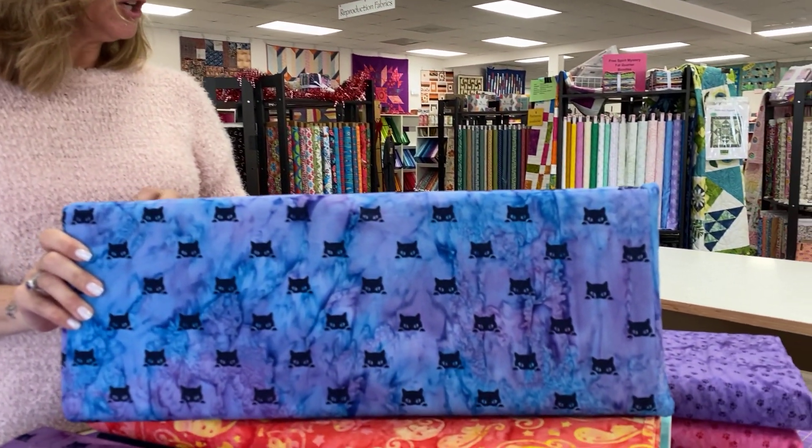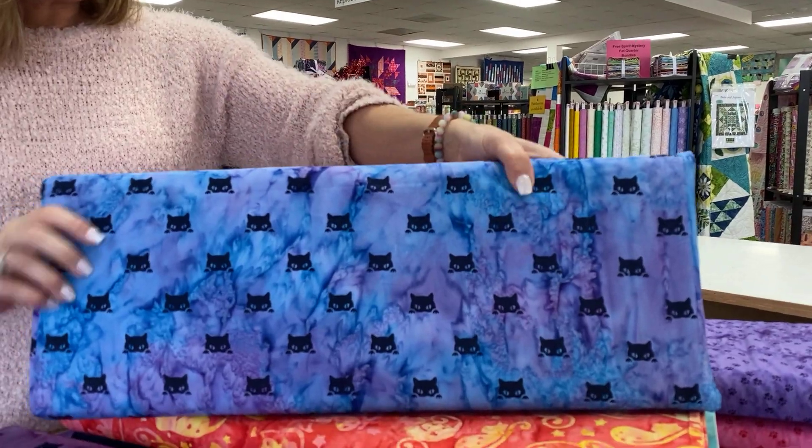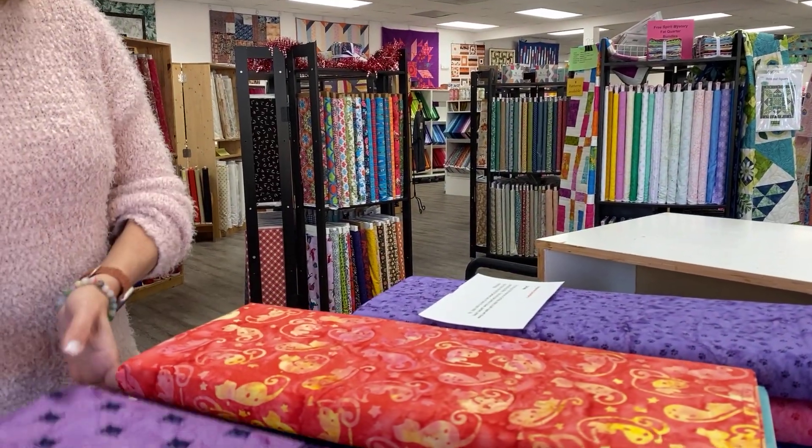Hey everybody, it's Julianne from Cary Quilting Company in Cary, North Carolina. Today is Wednesday, December 6th, and today seems like a good day for a cat nap. This collection is called Cat Nap, and it's the perfect time for a cat nap under a quilt made with these whimsical batiks.